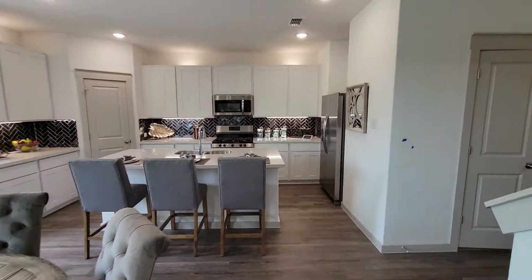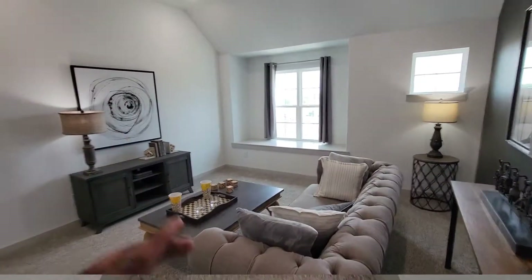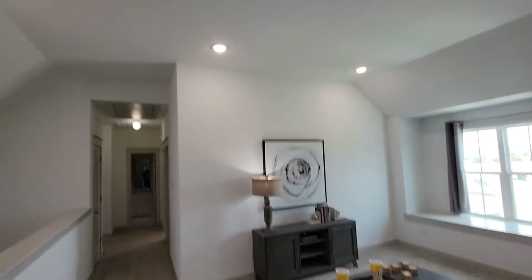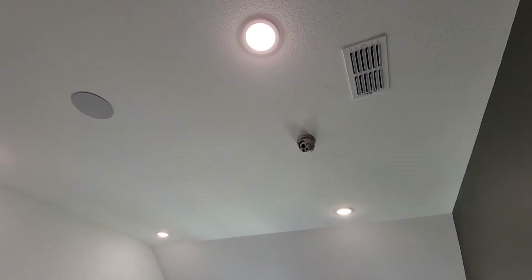Let's go ahead and go upstairs. Got your sitting area — you can turn it into like a little movie room area. They already got the speakers in there, and a little projector.